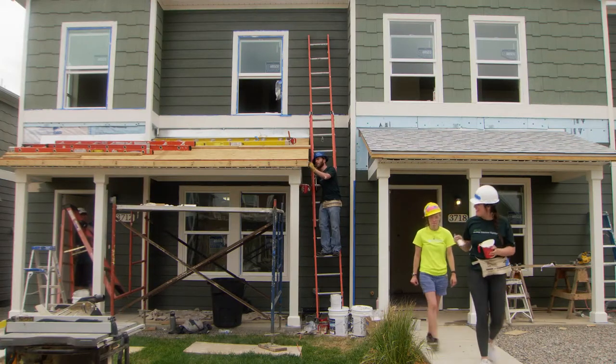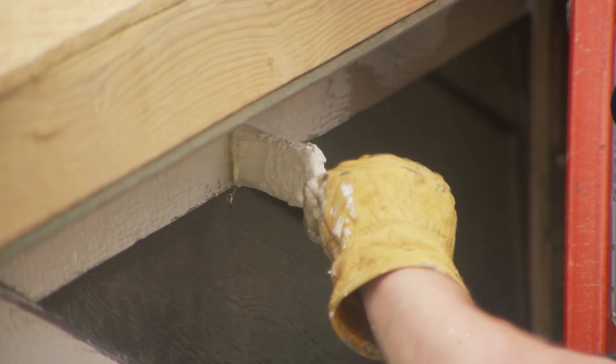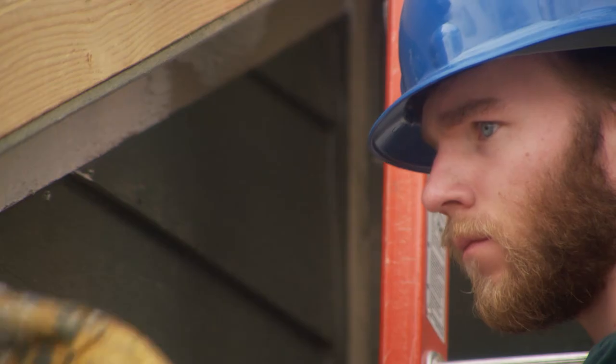We worked with 20,000 volunteers over three years to build these 63 homes. And now we have more than 300 people living in these homes. All of the homeowners helped to build their homes working alongside volunteers, so this community really came together from the ground up.